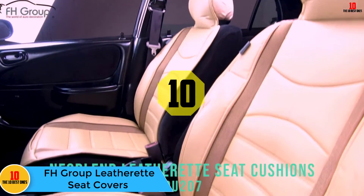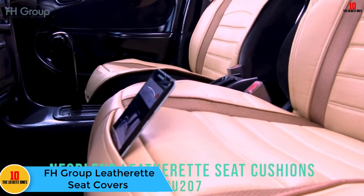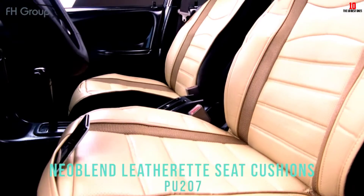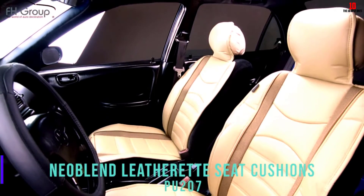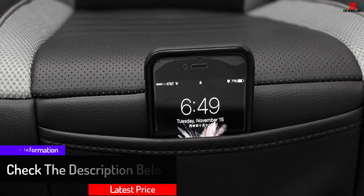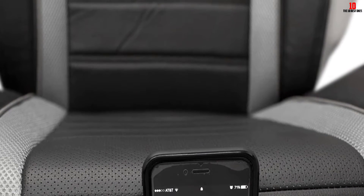Starting at number 10, we have the FH Group Leatherette Seat Covers. Our top pick comes in 10 different colors, so you'll find one to match your car's aesthetic. The material is a 3D air mesh with center perforation that adds extra thickness and offers comfort and breathability. That's an important feature, especially on longer car rides.